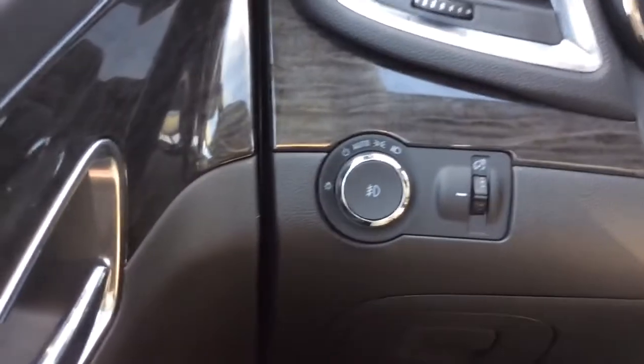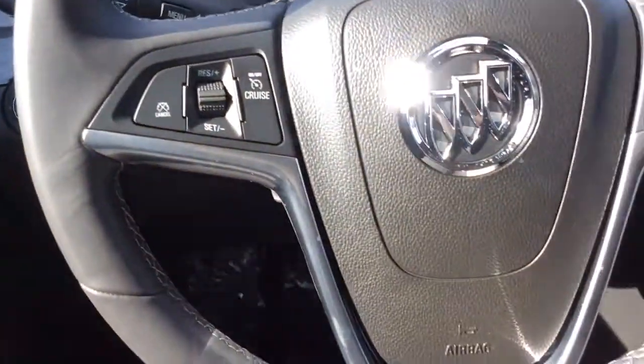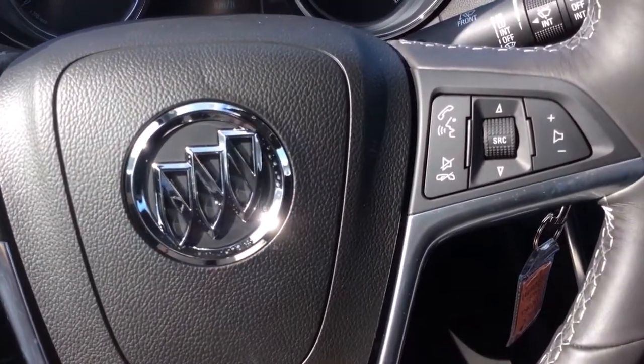On the left side here you have controls for your automatic headlamps and fog lights. The steering wheel is leather wrapped with hands-free controls, cruise control on the left and Bluetooth and audio on the right.